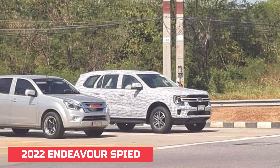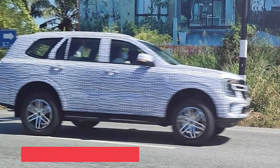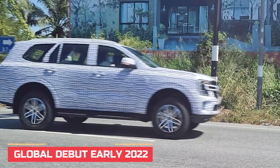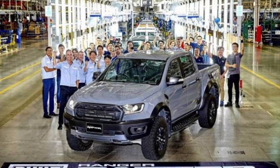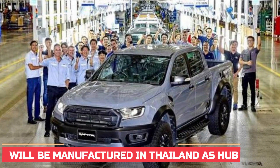The next-generation Ford Endeavour, internationally known as Everest, has been spotted in Thailand ahead of its global debut in 2022. Ford recently confirmed an investment upgrade to its Thailand production facility, which is said to be a hub for production of the new Everest and Ranger pickup truck.